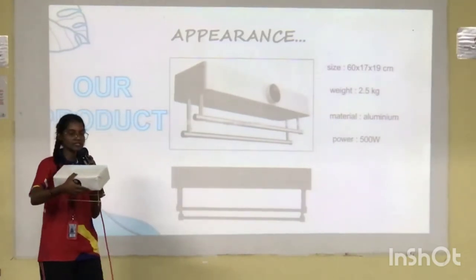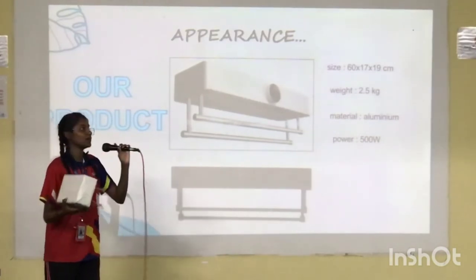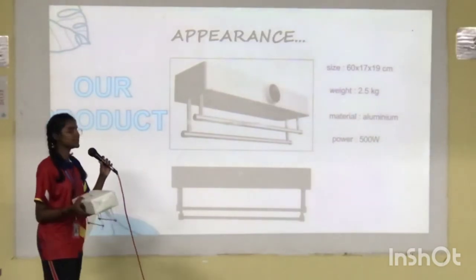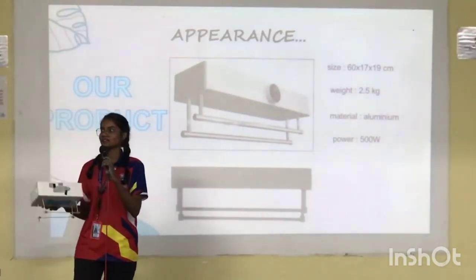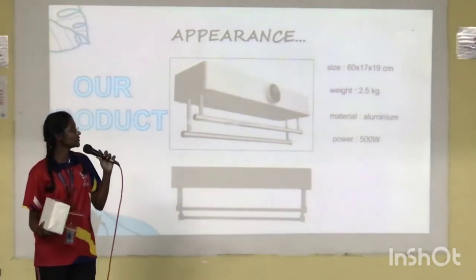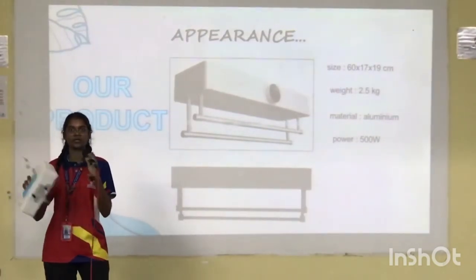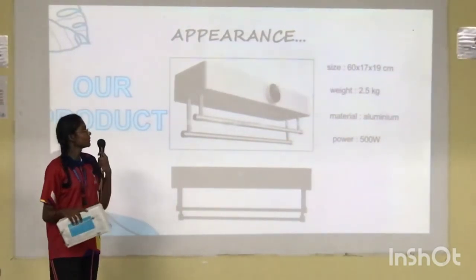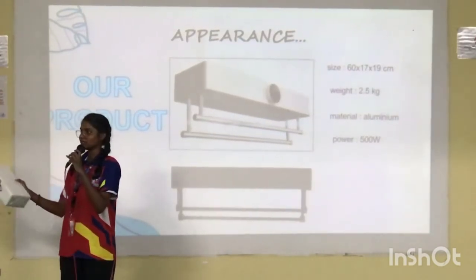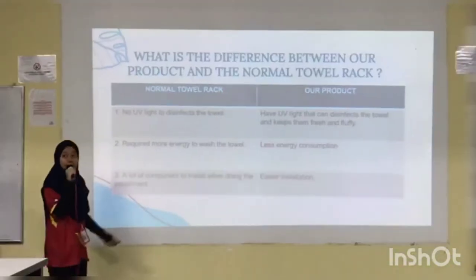The weight is 2.5kg, which is not heavy and easy for anyone to carry. The material is aluminium, which is durable and long-lasting. The power consumption is 500W, which is reasonable compared to other products. I will now pass to Hasmida for more explanation about our product.